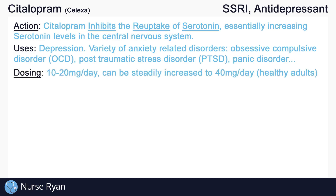Initial dosing often starts at 10 to 20 milligrams per day. In healthy adults, this can be steadily increased to 40 milligrams per day.